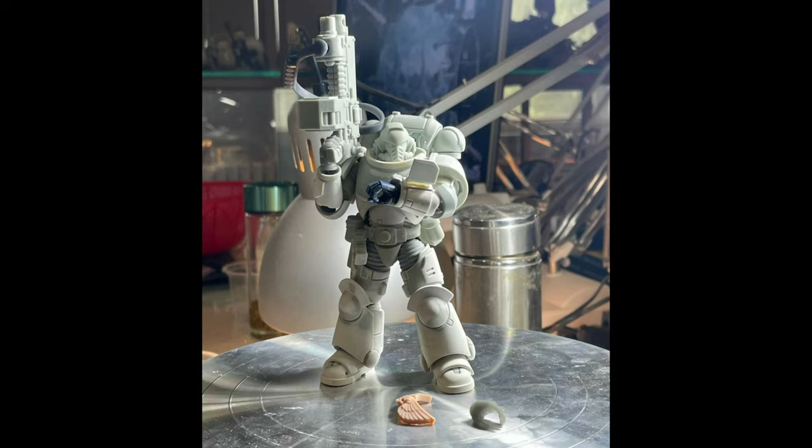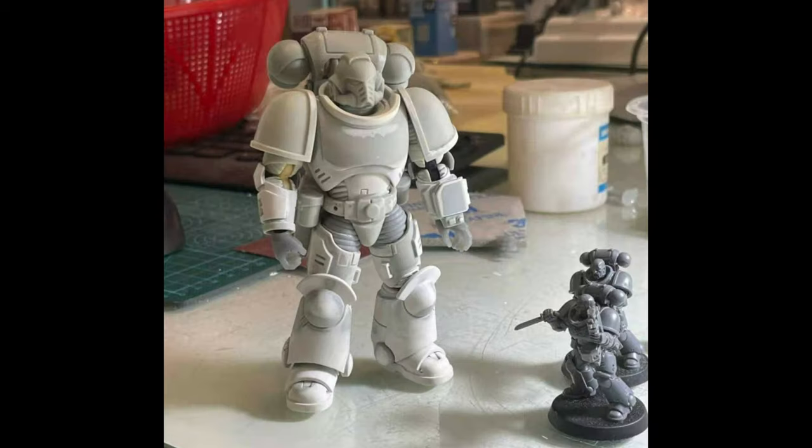It looks like they're working on another design, more in line with the traditional Space Marine design. It looks more like my intercessor from McFarlane, actually, and it's even got that symbol on the floor there. So yeah, this is a bigger, bulkier design.